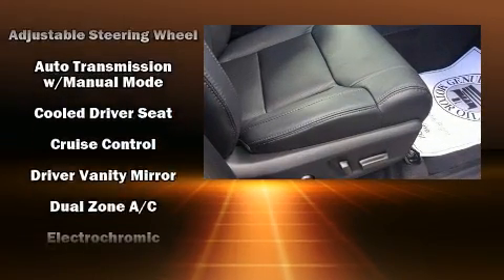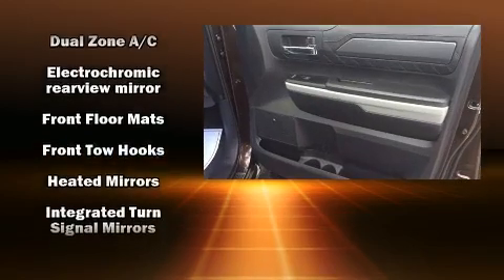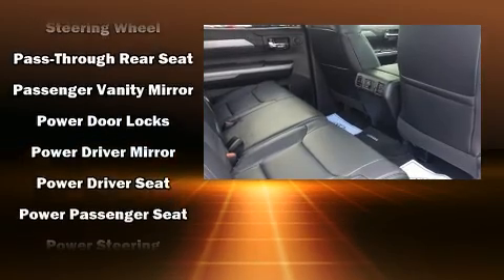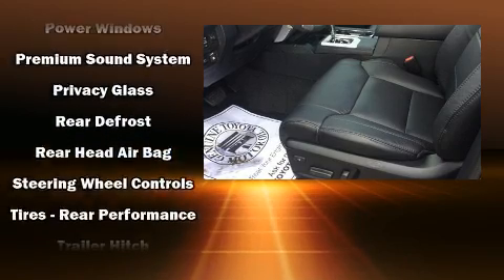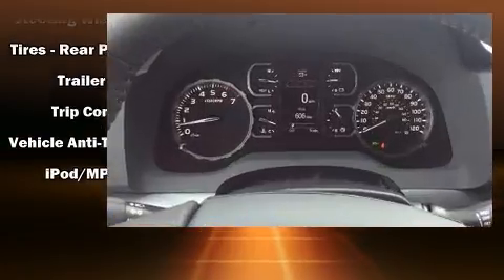Toyota ensures the safety and security of its passengers with equipment such as dual front impact airbags with occupant sensing airbag, head curtain airbags, traction control, brake assist, ignition disabling, and four-wheel disc brakes with ABS. Electronic stability control ensures solid grip atop the road surface, no matter how challenging the driving conditions.